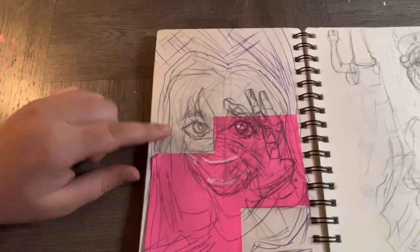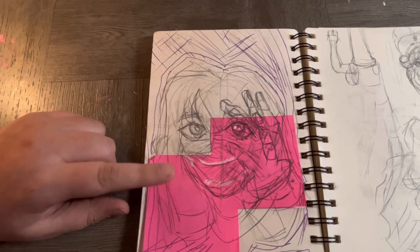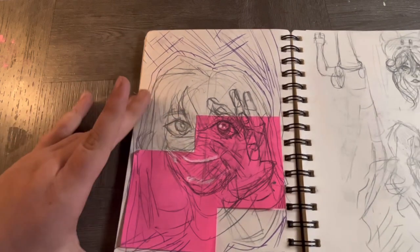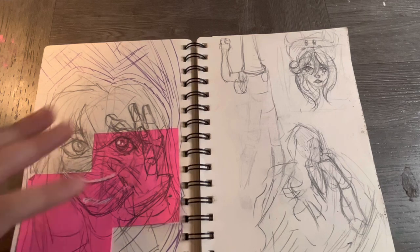I'm impressed with this sketch — it's really messy but I liked it. That's supposed to be a hand. I'm doing hand studies right now — studies, studies, studies.